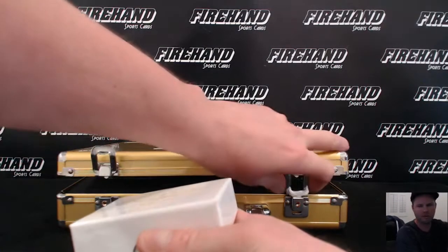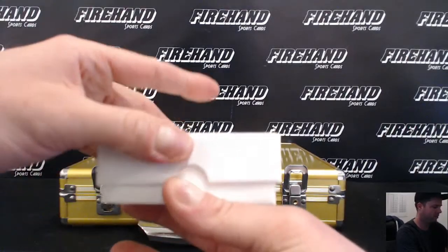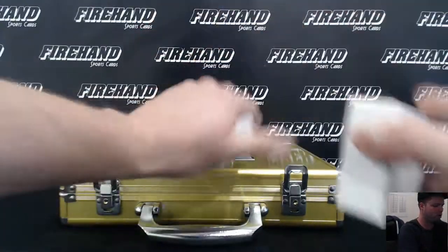There we go — whoa, oh no. Nice looking pack, covered on the top. Nice pack.